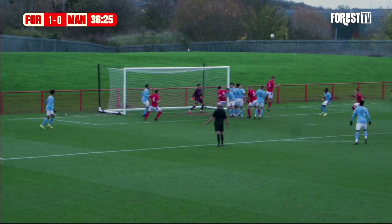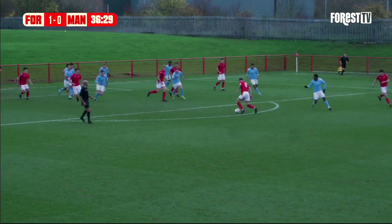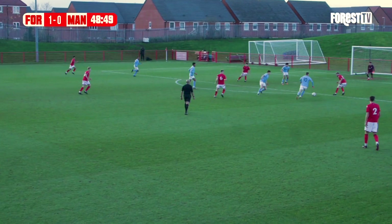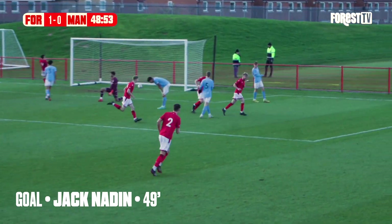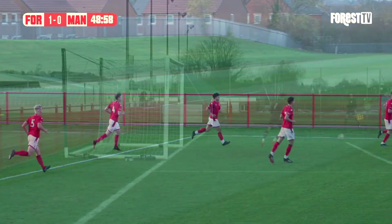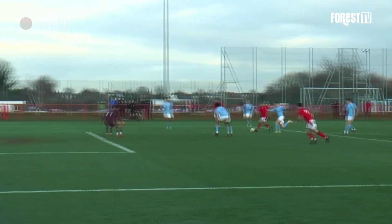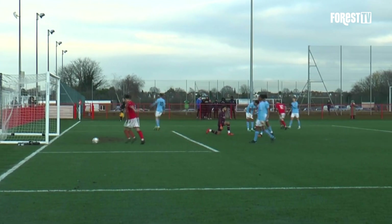It's Powell now with a dangerous delivery into the box. There's an initial header out but they couldn't quite get it clear, and it falls to Gardner — but he's right-footed and the strike is dragged wide. Forest seize on the loose ball as Nadine strikes and scores his second of the afternoon to give Forest a 2-0 lead here against second-place Manchester City. Carl McAdam pounced on the clearance, the ball fell for Nadine and he found the back of the net, beating Grant for the second time today.